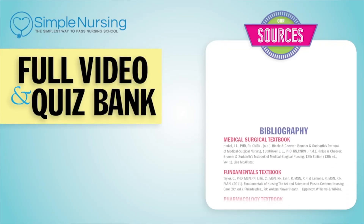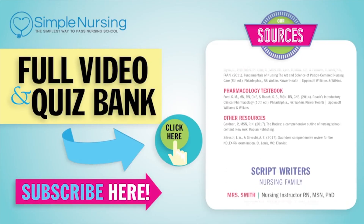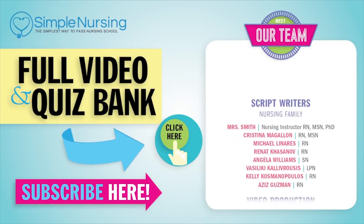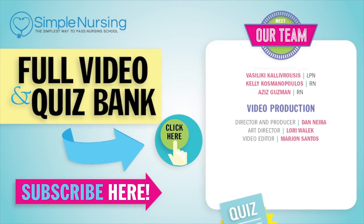For our full video and new quiz bank, click right up here to access your free trial. Please consider subscribing to our YouTube channel. A big thanks to our team of experts helping us make these great videos. See you next time!